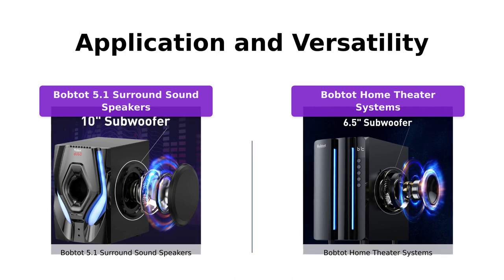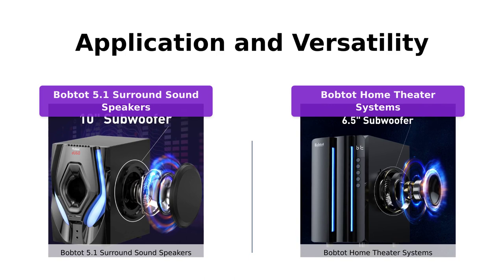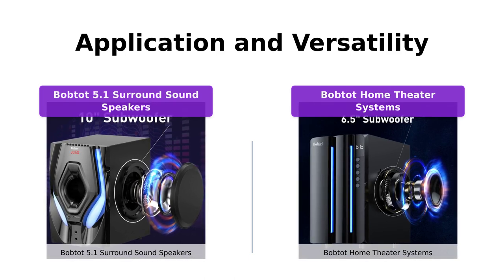Additionally, they work exceptionally well for hosting parties, watching sports, or indulging in eSports games with friends. You'll never be short of options with these home theater systems.